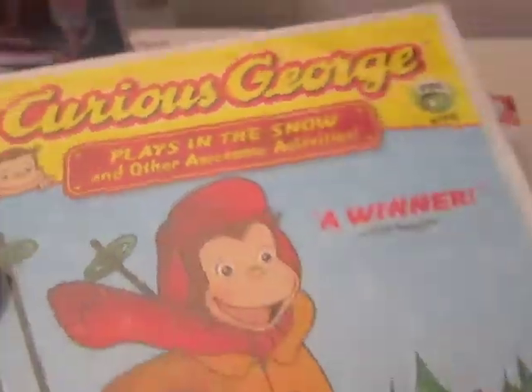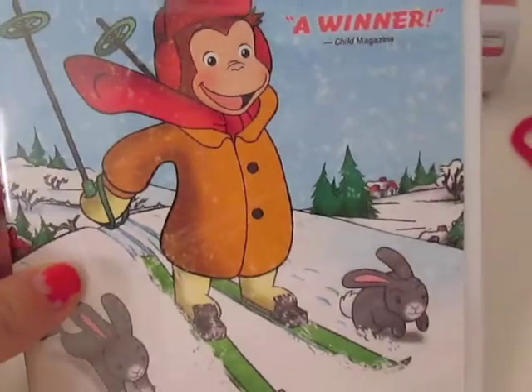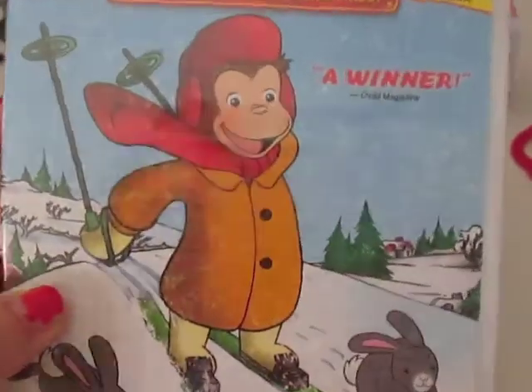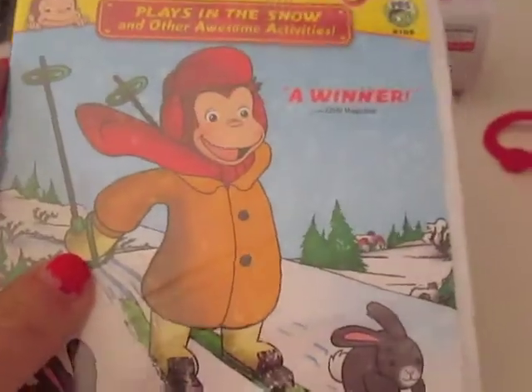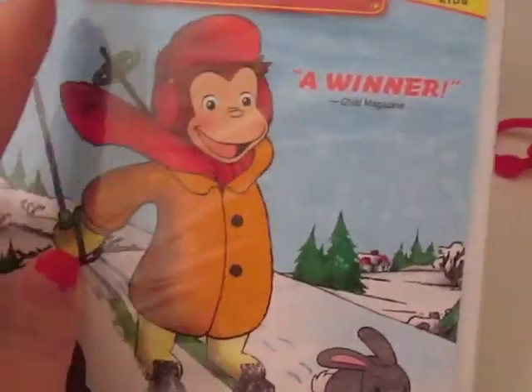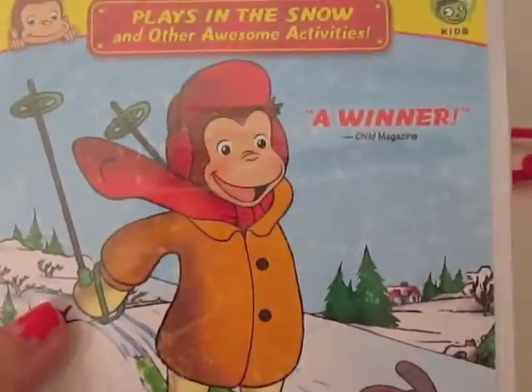I found this Curious George DVD — 'Plays in the Snow and Other Awesome Activities.' He likes Curious George and it was only $5, so not bad at all. He loves DVDs; he'll go through all of his DVDs and pick out which one he wants to watch. He actually really wanted the Peppa Pig one, but it was $12, so I got him Curious George instead.